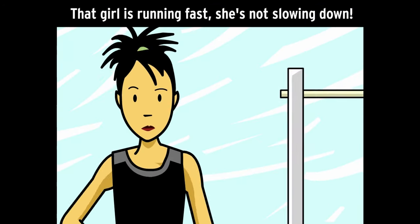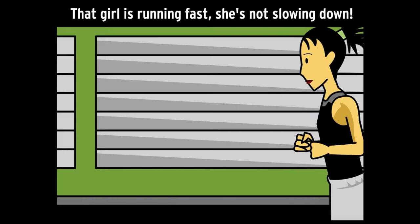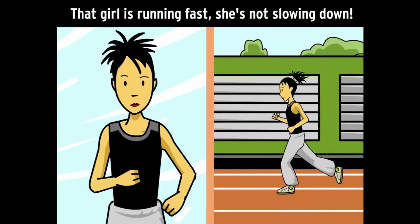We can make it into two sentences separated by a period: "That girl is running fast. She's not slowing down." We can also separate the sentences with a semi-colon instead of a comma: "That girl is running fast; she's not slowing down."